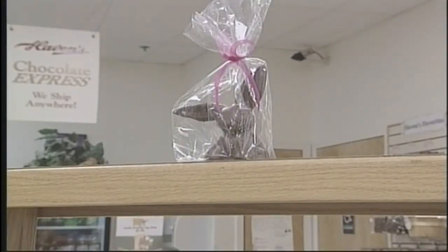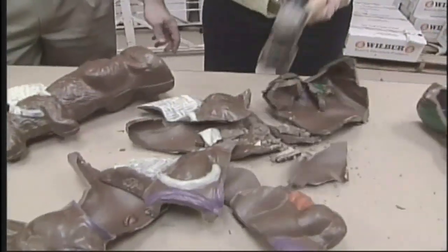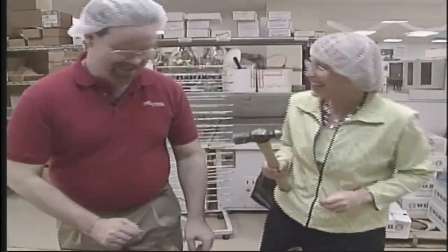All I can say is, you better look pretty, little bunny. Your days on the candy store shelf are numbered. In Westbrook, Maine, Amy Sinclair, NECN.